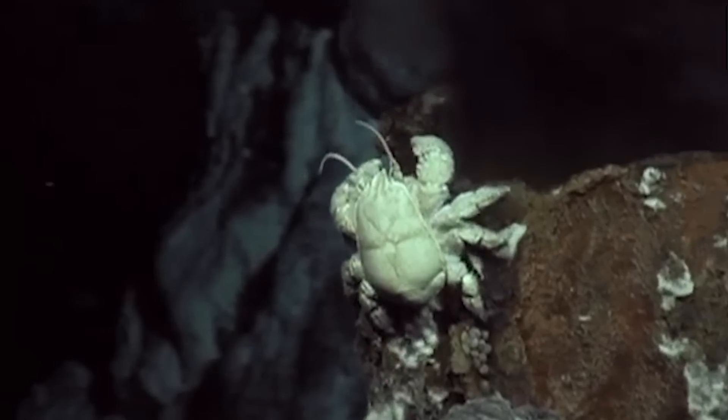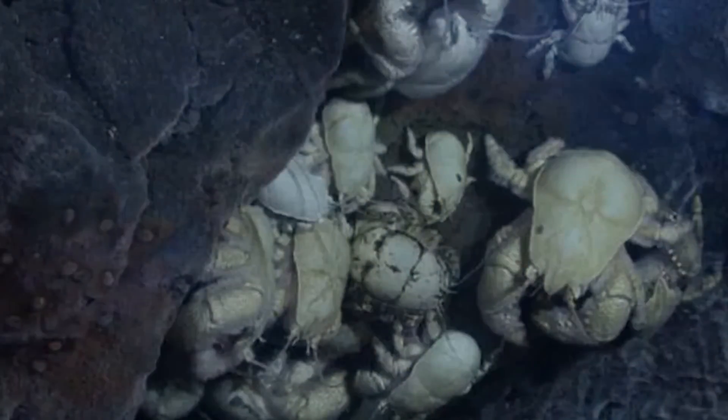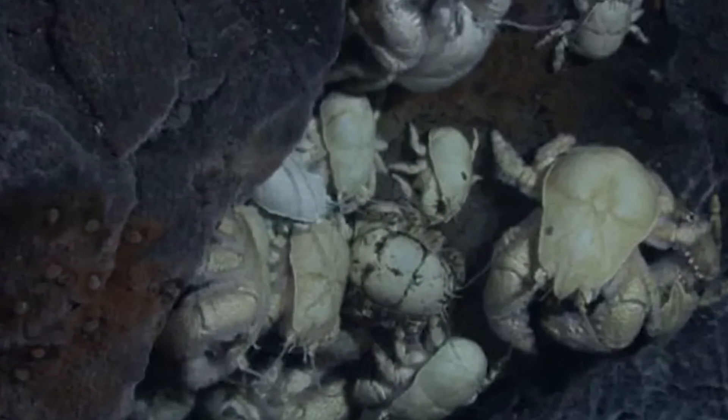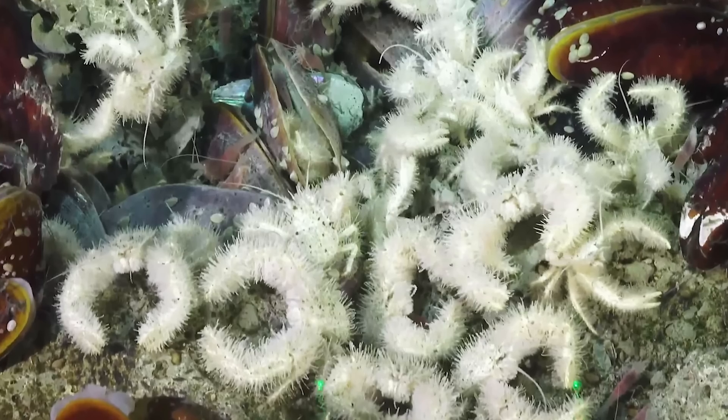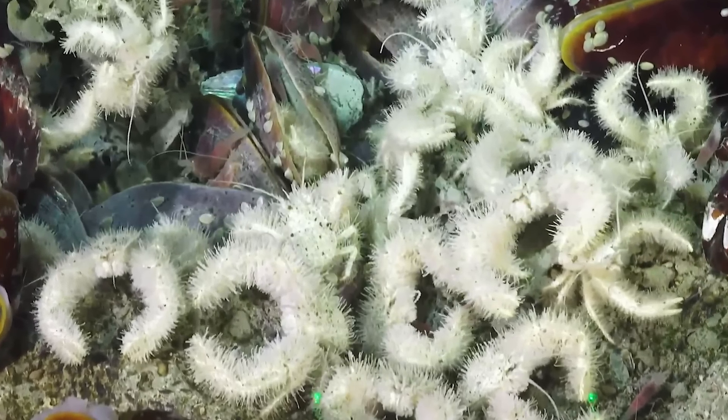It's pale and ghostly with spindly legs, which gives it a sort of haunting look, and it's not hard to see how it gets its name. The strange fuzzy appearance and the white color makes it sort of look like the mythical furry Himalayan Yeti.